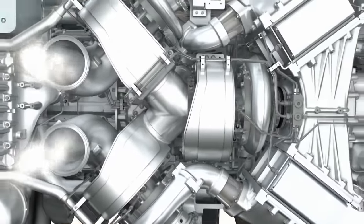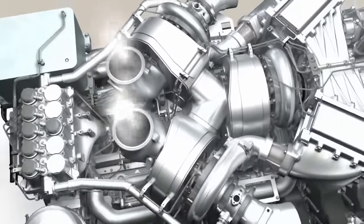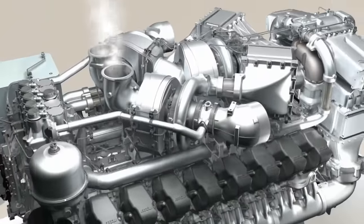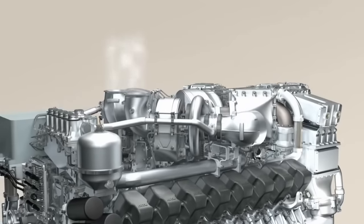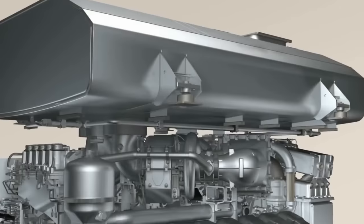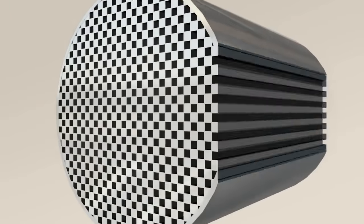The low emission exhaust then leaves the combustion chambers and passes on to the turbocharger. The energy from the exhaust stream drives the turbocharger, which in its turn compresses the fresh air, completing the perfect circuit. Today, MTU engines already utilize extremely clean combustion processes. In future, many of these engines will also be fitted with particulate filters.